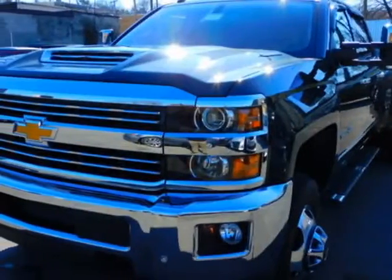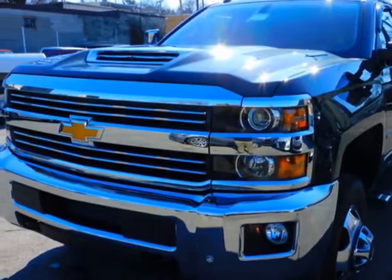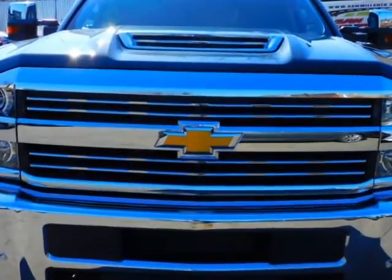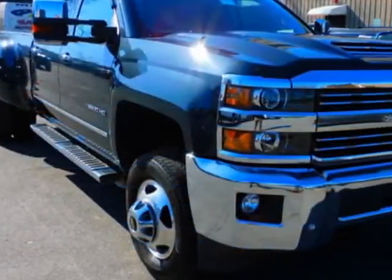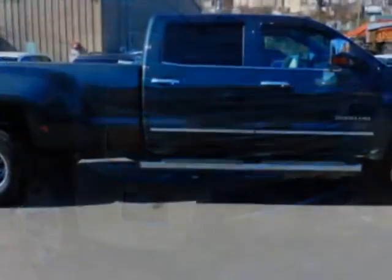Check out this 2019 Chevrolet Silverado 3500 HD. This Silverado 3500 HD has just under 12,000 miles. For your protection, a warranty is available for this vehicle.